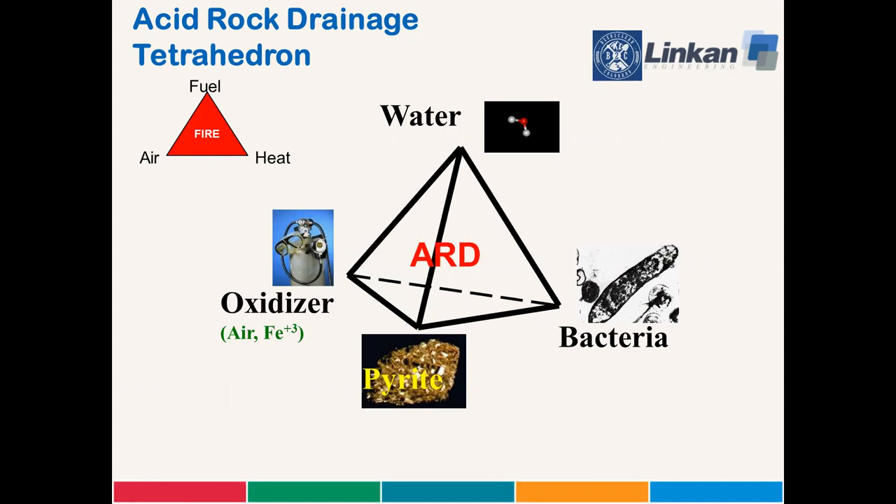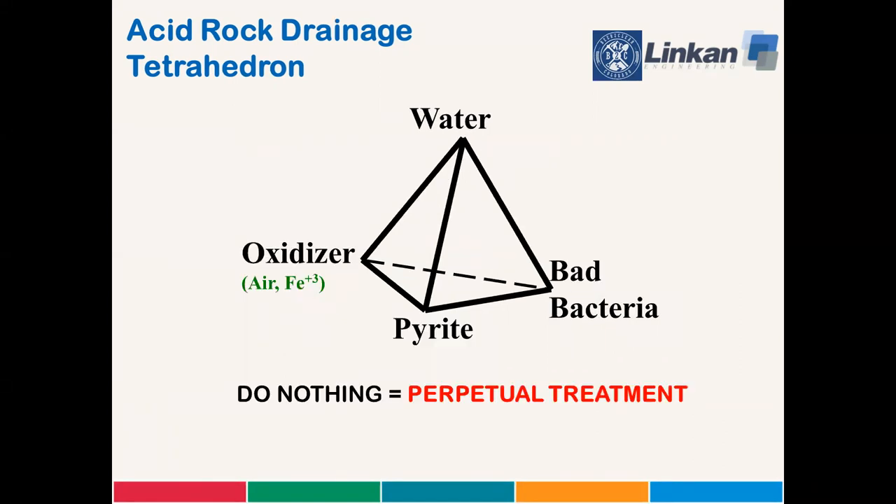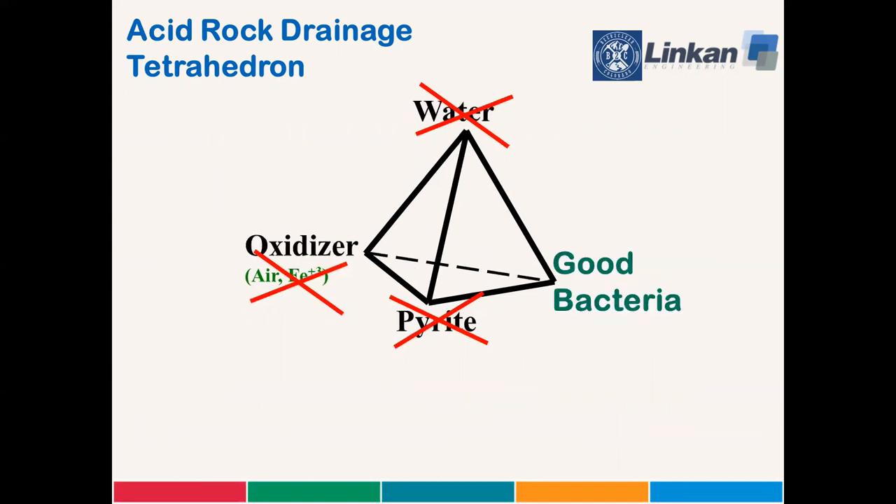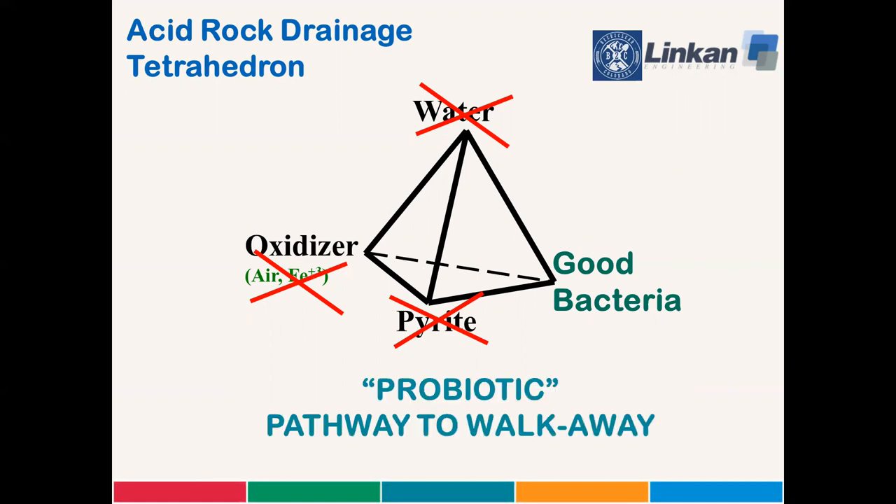So if you do nothing in addressing ARD, you're looking at perpetual treatment. But if you do something — anything — cutting off any of the legs of the tetrahedron, you might find yourself on a pathway to maybe walk away. But it's not enough to kill just the bad bacteria, which is the main focus of our talk — you need to replace them with good bacteria. With apologies to Jamie Lee Curtis and the folks that make Activia, we think of this as kind of a probiotic pathway to walk away from perpetual ARD treatment.